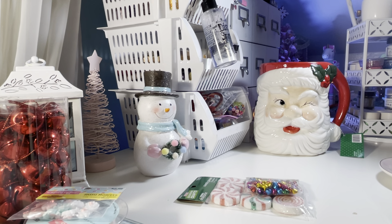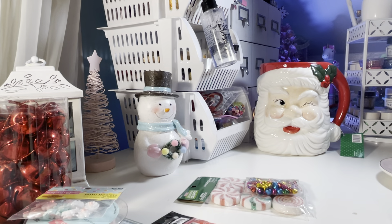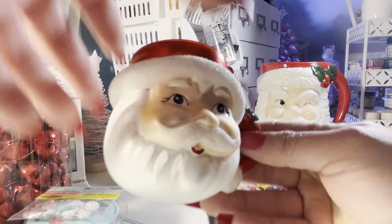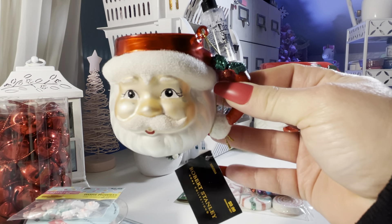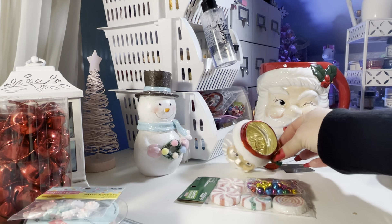I also picked up a few more Wink of Stella pens - they have several different colors. I got the clear, which is the one I use most, then the blue and black. I think I now have all the colors, and I got a silver as well. I love those - they leave a nice shimmer on your paper. And I also wanted to share this thin glass Santa mug before I forget - it's so thin it feels like it wants to break just picking it up. They also have another one where he's winking his eye. These were 50% off.